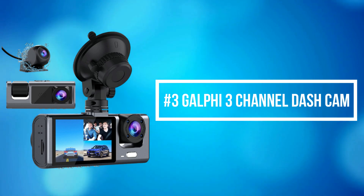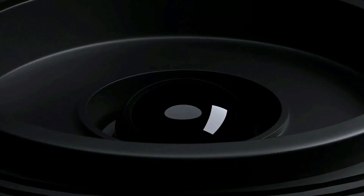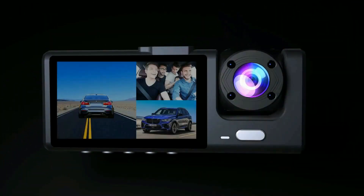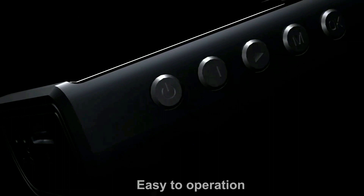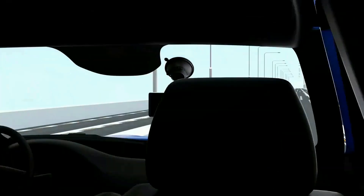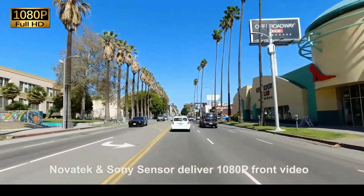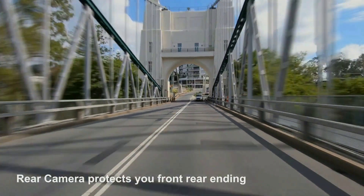At number 3 on our list is the Galfi M2 3-channel dash cam. Built with a triple-channel system, it offers a 165-degree front camera, 160-degree cabin interior camera, and a 160-degree rear camera, simultaneously capturing video from the front, rear, and cabin of your car as vital evidence for disputes or accidents. A high-performance Novatek chipset and Sony sensor deliver smooth 1080-resolution front video, 720-resolution cabin interior video, and 720-resolution rear video. Three-channel videos are displayed on the IPS screen giving you live-time video feedback of three sides of your car. Thanks to an F1.8 big aperture and WDR technology, the M2 performs well in color precision and clarity whether day or night.